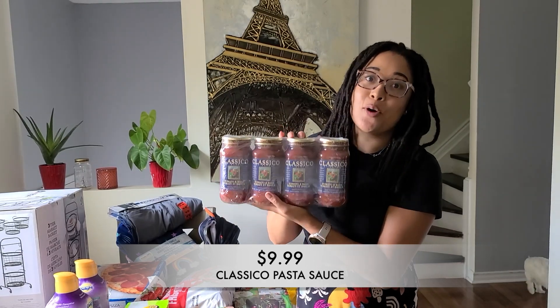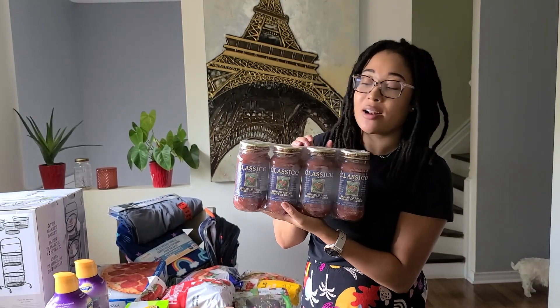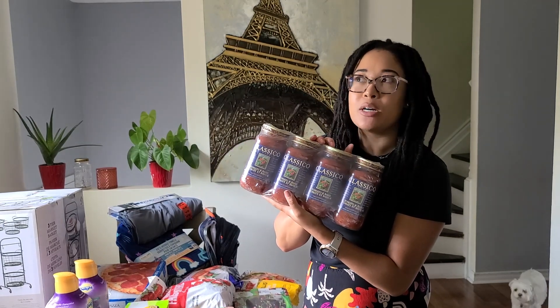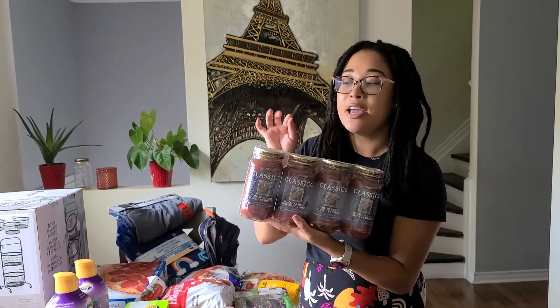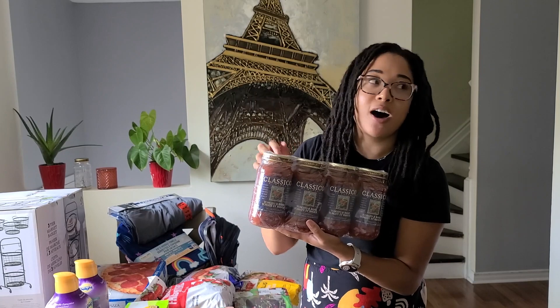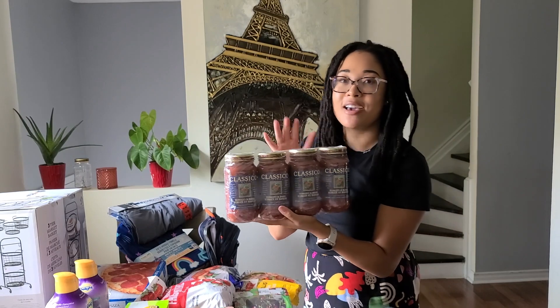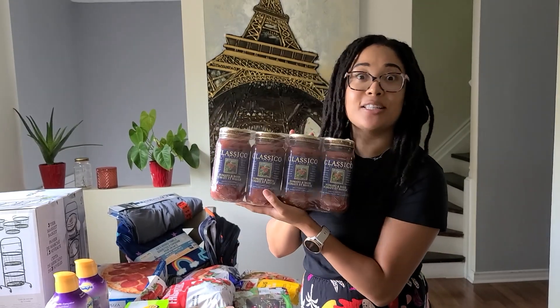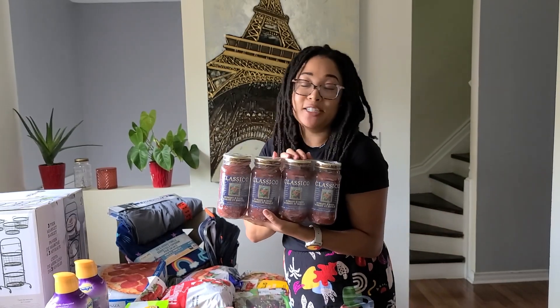Next up, I grabbed some classical pasta sauce. I normally get this just from the grocery store but I decided to try this one out at Costco. I don't normally buy this tomato and basil flavor — I usually like the sweet basil marinara one, but this one is going to be just as good. I'm actually going to try to budget cook with this: use one jar of sauce and one can of tomato sauce and mix it together to make my own sauce and have it stretch a little bit more because everything is getting so expensive. I'll update you guys to let you know how it works out.